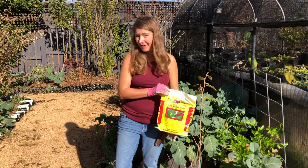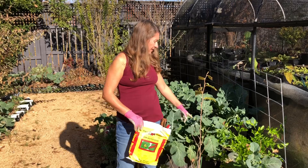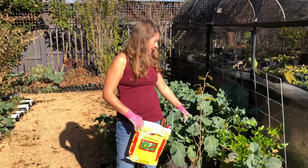Well, if cabbage worms are in that part of my property, they're probably everywhere else — and I happen to have brassicas growing all over the place: kohlrabi, broccoli, cabbage, and cauliflower. They're just starting to show some signs that there's a new population of cabbage worms emerging, so it's time to put BT on everything.